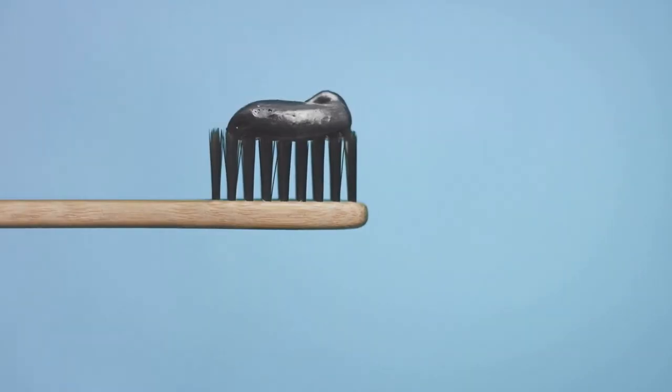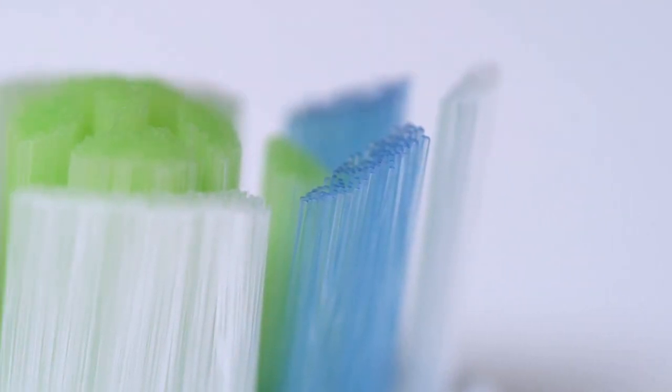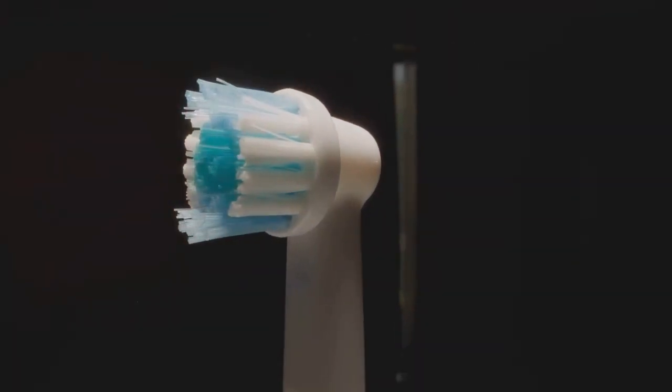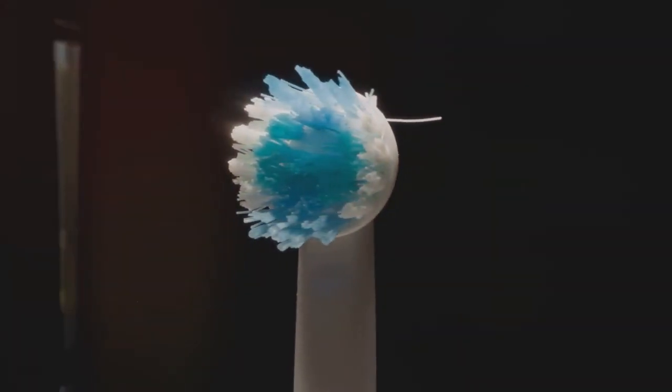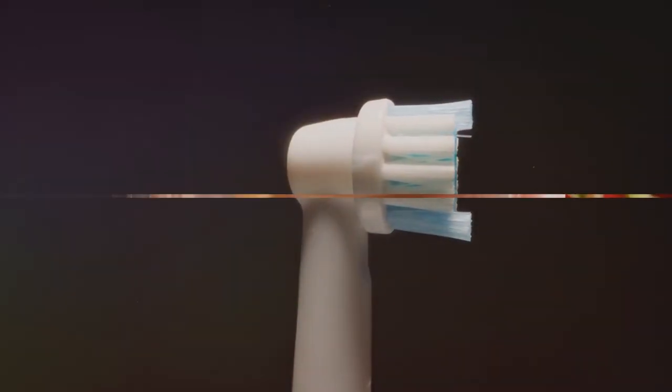The game changer came in 1938, with the invention of nylon by DuPont. This material made it possible to produce toothbrushes on a large scale, with softer, more durable bristles. Enter the modern toothbrush as we know it — a far cry from the crude chew sticks of yore. So the next time you brush your teeth, remember, you're partaking in a ritual that's been around for centuries.